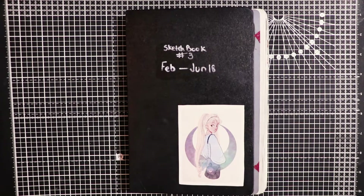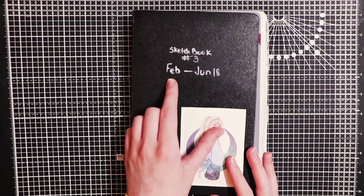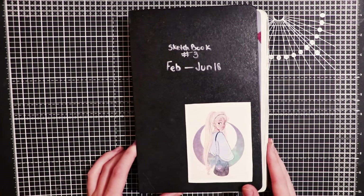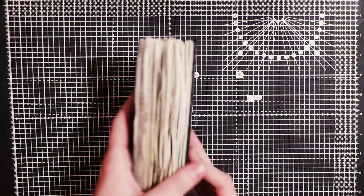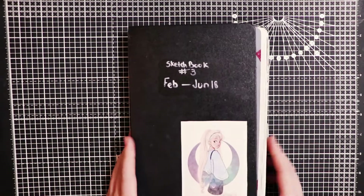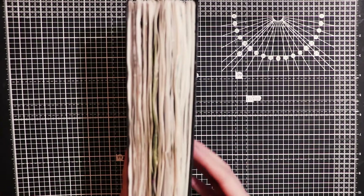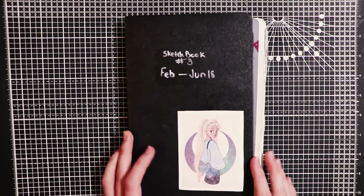Hey guys and welcome back to my channel. Today I have a sketchbook tour for you. This is sketchbook number 3 - I started it in February 2018 and finished it in June 2018. I decided to go with a Canson 180 sketchbook which is supposed to lie flat. However, it's quite thick so it decided to fall apart, so I don't think I would get this sketchbook again. I'm going to try and get through this as quick as I can.